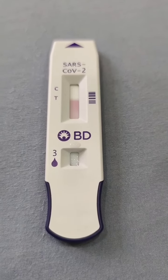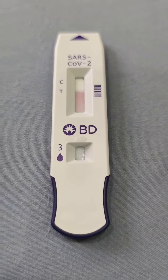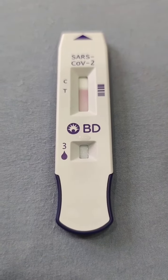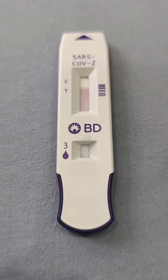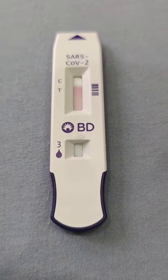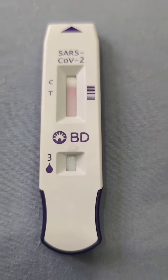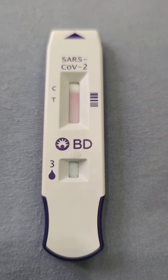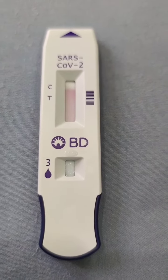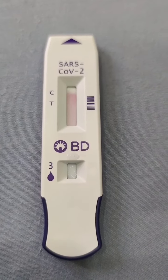Pero in one minute, parang makita mo na yung pinaka-line. Huwag mo na tapon. For 15 minutes. May line na. Ayun lang. May line na siya.